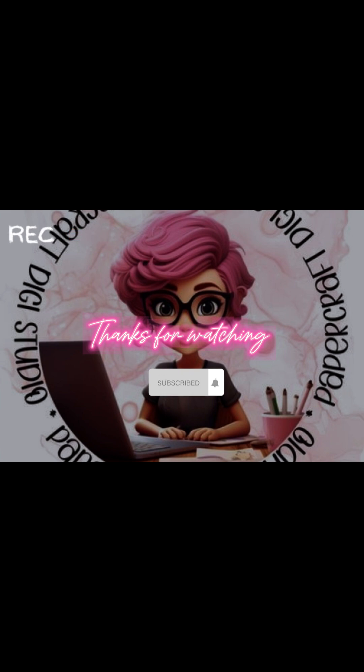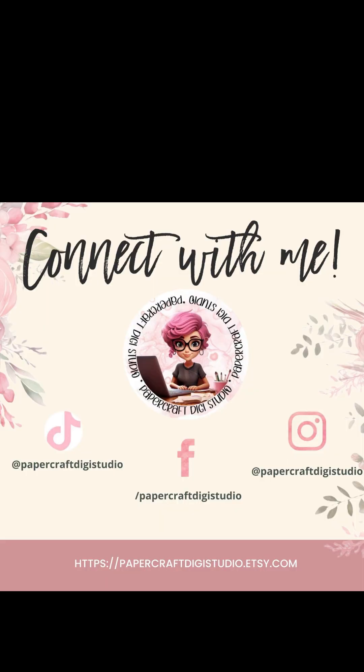Thanks for watching — I really appreciate it. Please go follow me on my socials and hit that like and subscribe button. Please be sure to show me your bargain finds — I look forward to seeing them. Catch you next time!